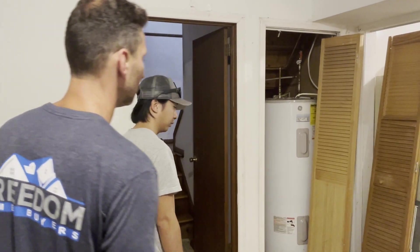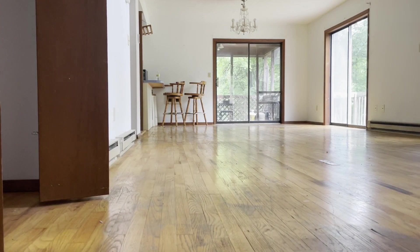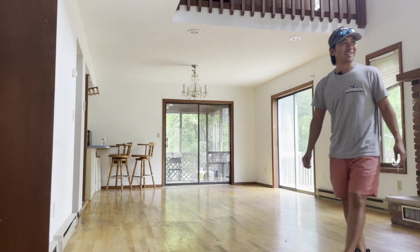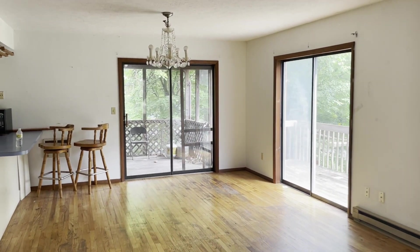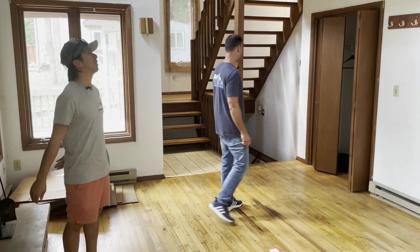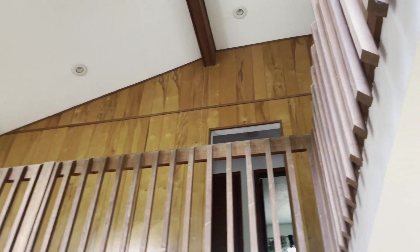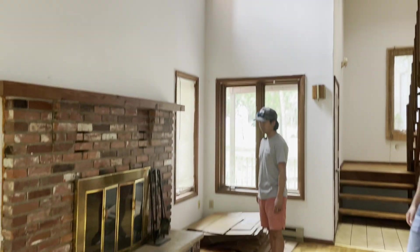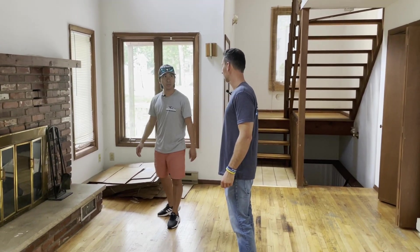This is your main entry right here. Love it — this is the cabin feel for the Poconos, the classic look. You've got the high vaulted ceilings and an actual fireplace. This might actually work — it's a wood burner, so we'd have to get it serviced and make sure everything is working.